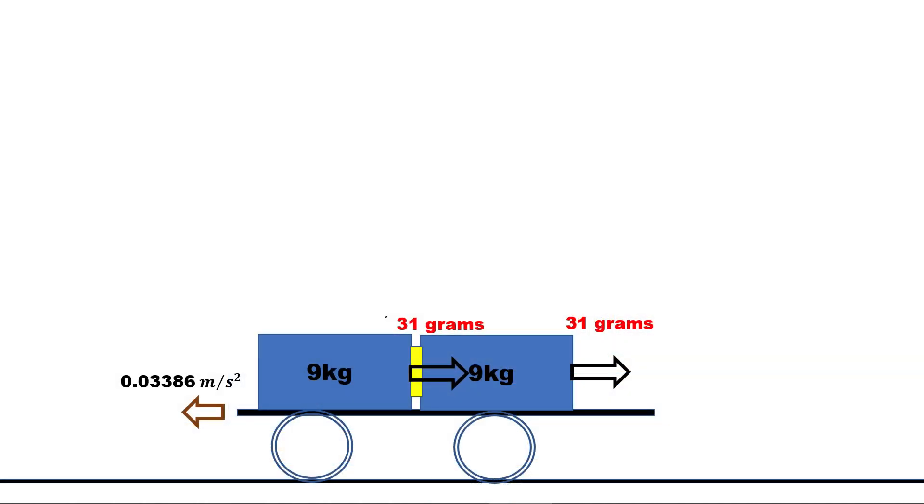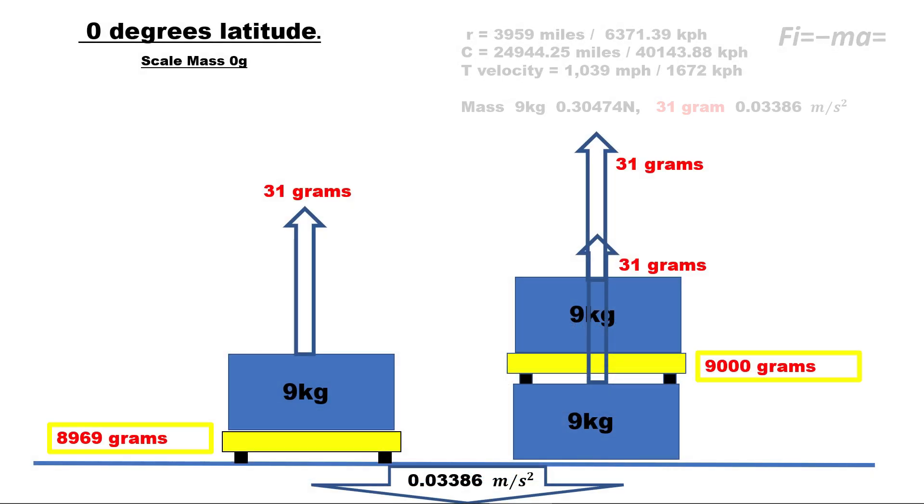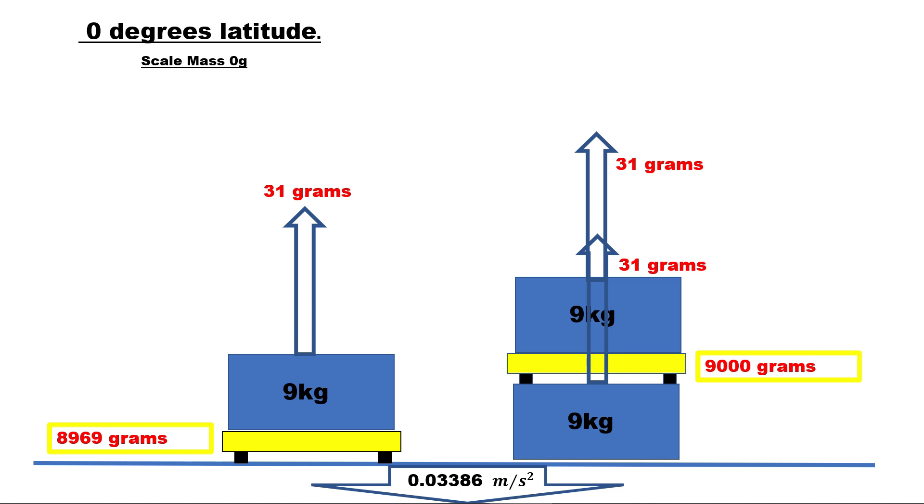If the friction is the same for both 9 kilogram masses, the truck can accelerate at any rate until a mass falls off, and the scale in the middle will show no change — as the force from one counteracts the other. The same applies to our two blocks of 9 kilograms. You can now test the globe.